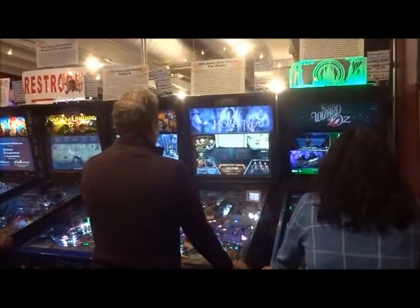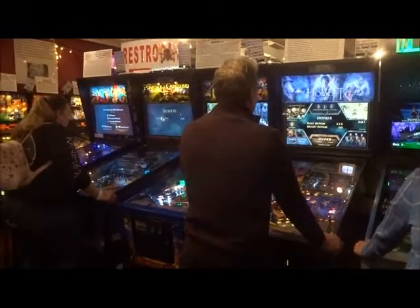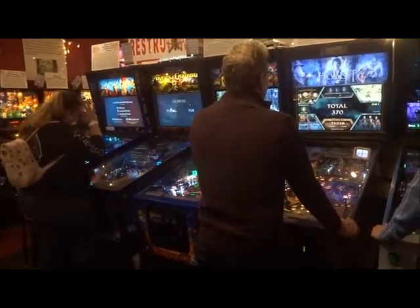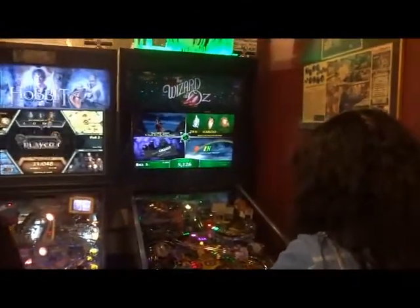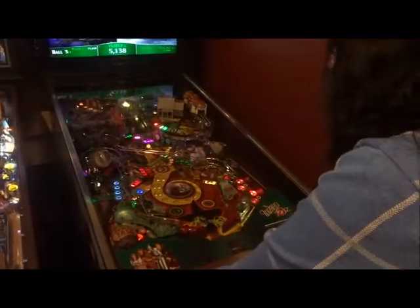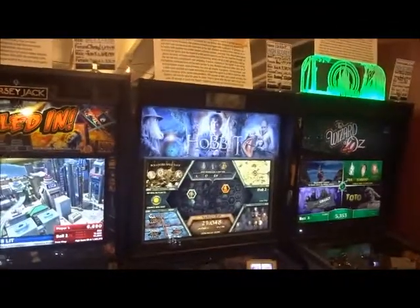Then we move on to the newly installed big screen pinballs from Jersey Jack. It has a really interesting collection. The 2013 Wizard of Oz — the one that started it all. Then we have The Hobbit, 2016.